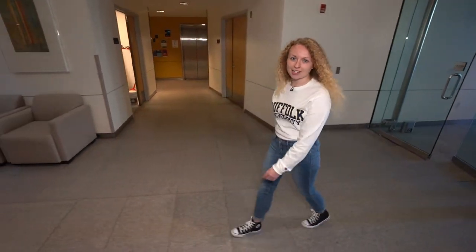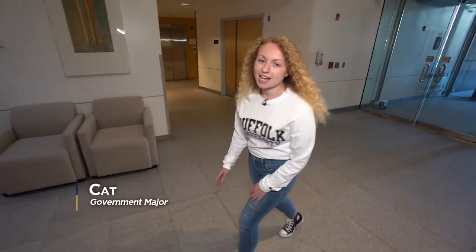Hi, my name is Kat and I'm a government major here at Suffolk from Taunton, Massachusetts. Welcome to the Miller Residence Hall, a quick walk from all of our academic buildings. Let me take you on a tour.